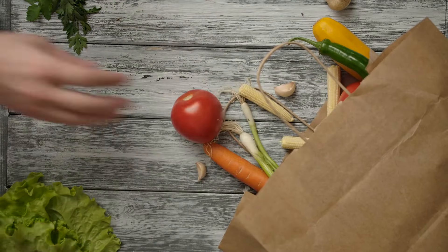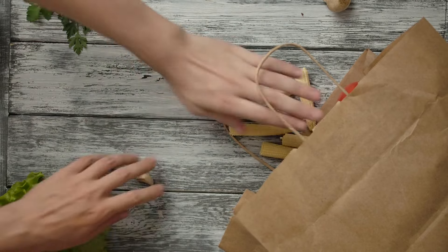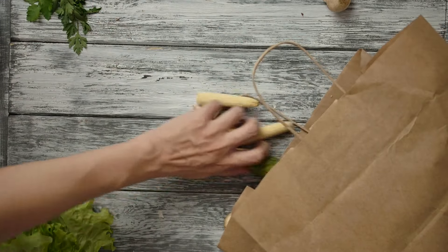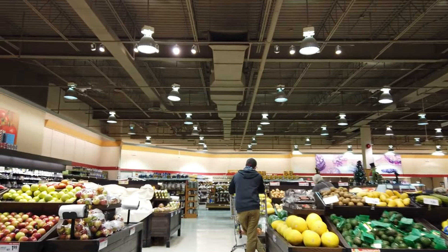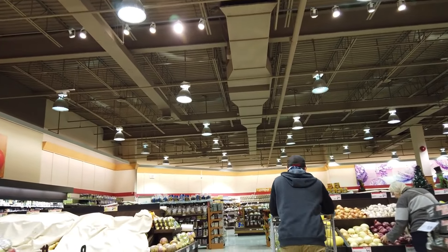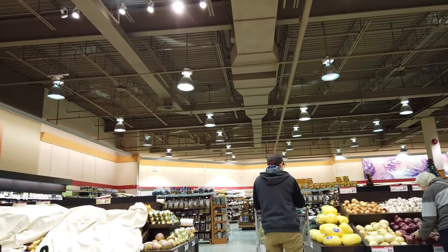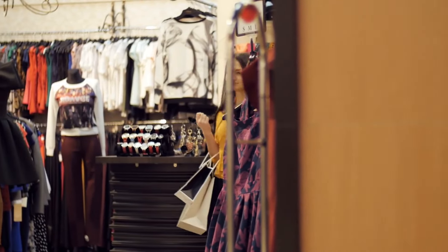Today, we're not just talking about clipping coupons or buying in bulk. We're unveiling 15 unexpected and ingenious grocery hacks that will keep your pantry full without emptying your wallet. These aren't just tips, they're strategies, each designed to ensure that every trip to the grocery store is as economical as it is effective. So get ready to transform your shopping experience and make staying on budget a breeze.